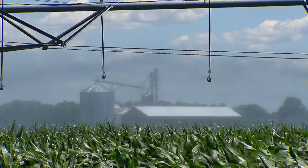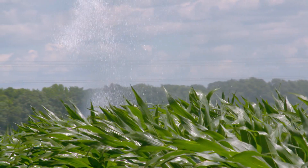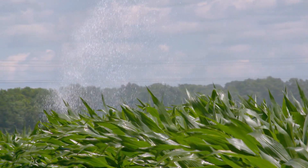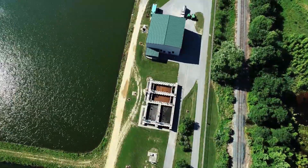But here at Piccadilly Farm in Kent County, farmer Franklin Dill's irrigation system pulls water from another source altogether — the Wharton Wastewater Treatment Plant less than two miles away.